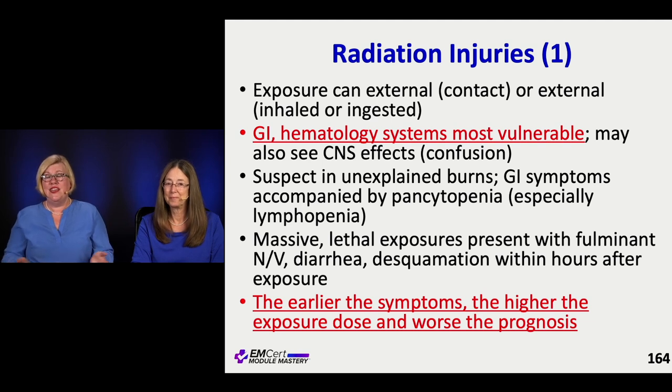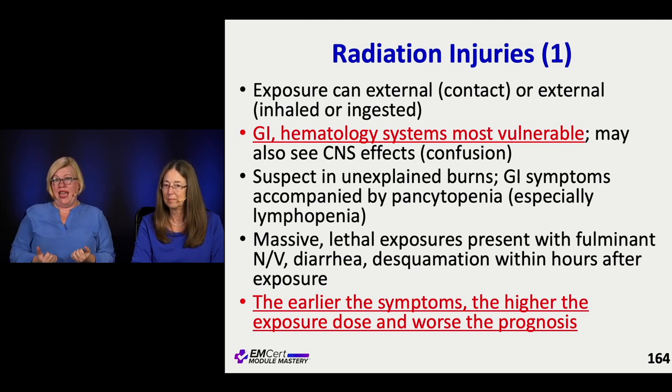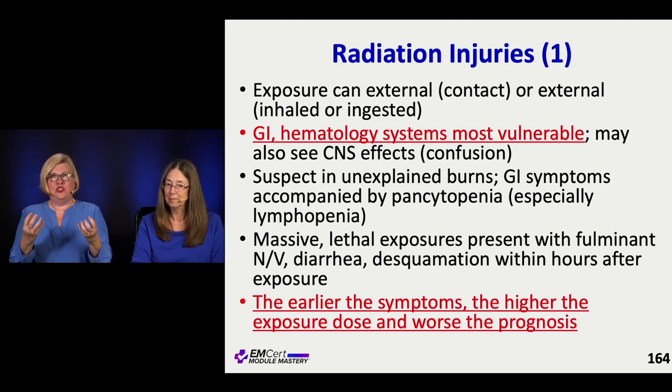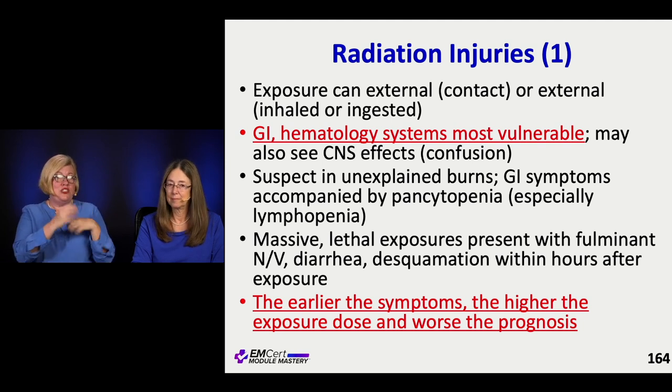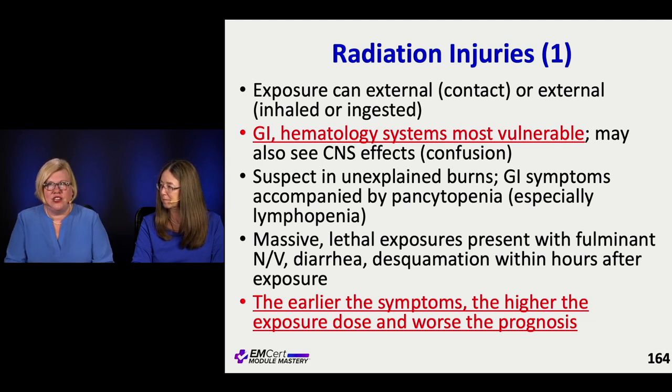Radiation injuries are something most of us won't see in practice, but it is an emergency and they love to test on it. Radiation injuries can be from external exposure or from ingested or inhaled radiation. Remember that the systems most vulnerable to damage from radiation are the GI system and the hematologic system, because those cells turn over a lot. You can also see confusion and CNS effects as well.